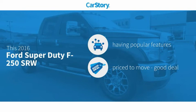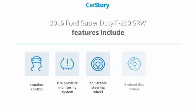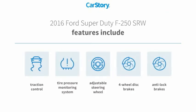This vehicle has valuable features in high demand — a good deal. Features also include anti-lock brakes, traction control, adjustable steering wheel, four-wheel disc brakes, and a tire pressure monitoring system.